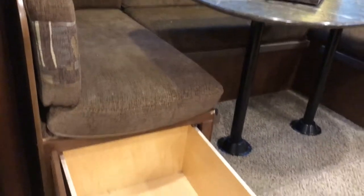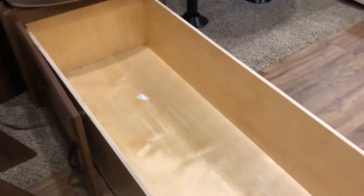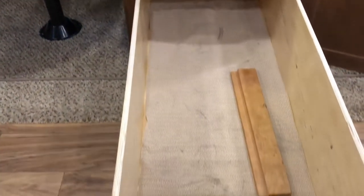Under the dinette we have two custom-built drawers which we use for pots and pans and other miscellaneous items. Storage is definitely not lacking in this trailer.